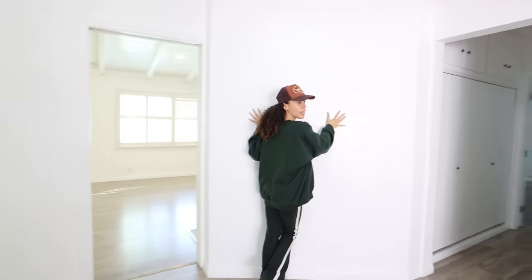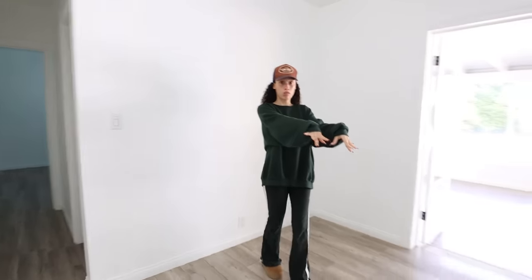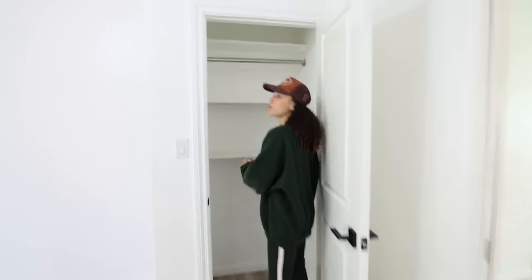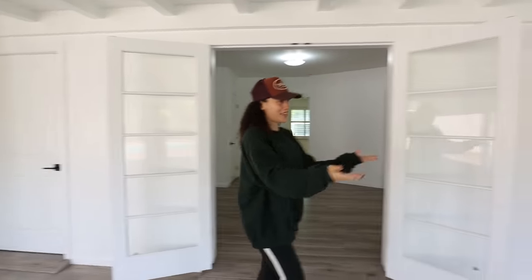We have this little room that's like a second living room. We're thinking the TV is going to go here — just picture it — and then we'll put a couch here and a couch there. When people come over we can all just watch TV here. There's also closet space where we can put things.